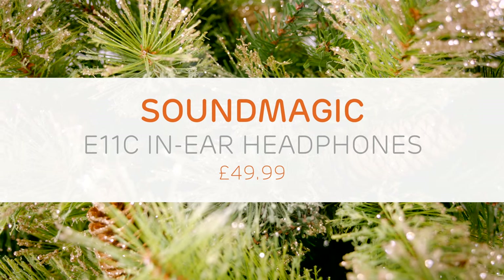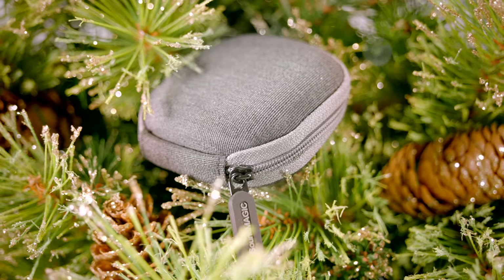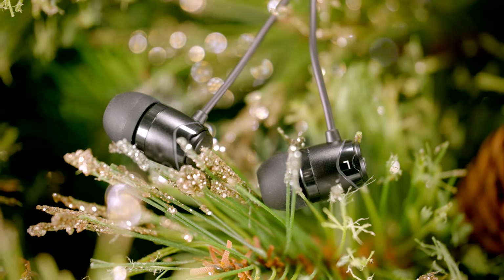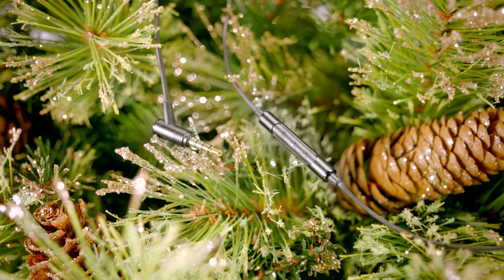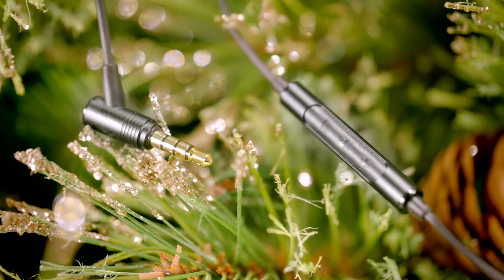The Soundmagic E11C. If wired earphones are your thing, then the recent WhatHiFi award winners are the perfect gift choice. The E11C comes with an inline microphone and controls to take calls and play your music. Expect a powerful sound with clarity and depth, put together into an attractive design.